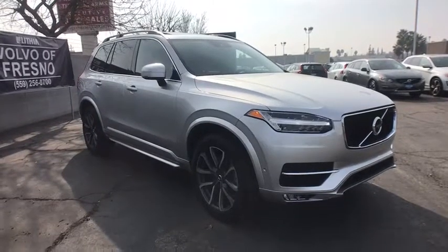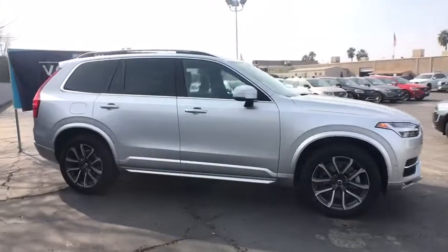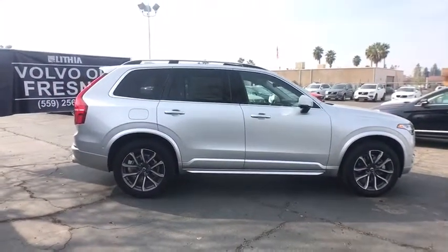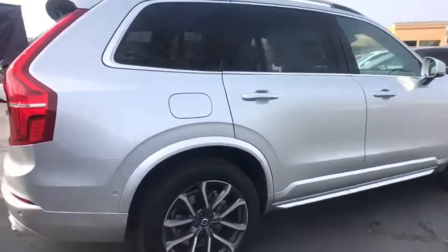2018 Volvo XC90. The Volvo XC90 provides refined luxury with unrestricted pleasure on the side. Experience the Volvo XC90 from the inside out and see why you'll want to take everyone on tour.